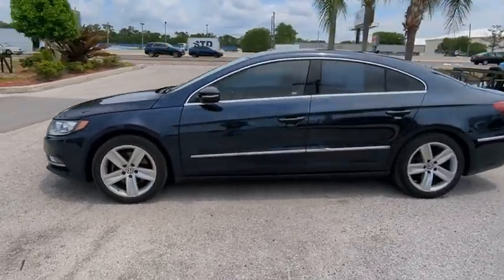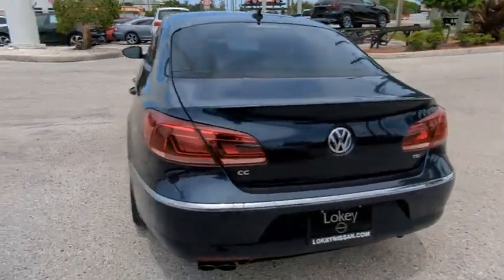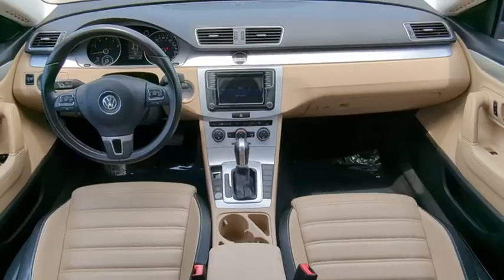You are going to love the 2016 Volkswagen CC. It's what's on the outside that counts, and it's priced below $20,000. This vehicle has less than 60,000 miles.